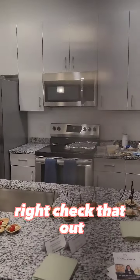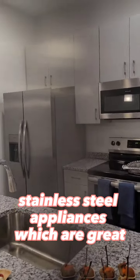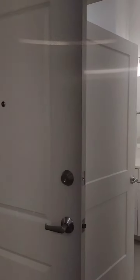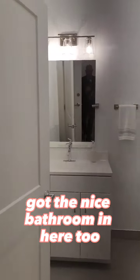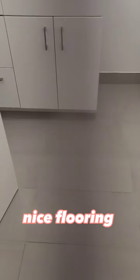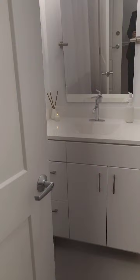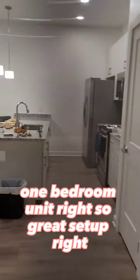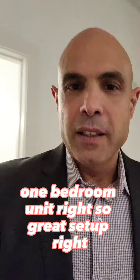Check that out — stainless steel appliances, a nice bathroom in here too, nice flooring. And yeah, this is a one-bedroom unit. Great setup.